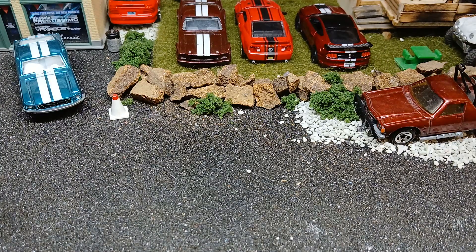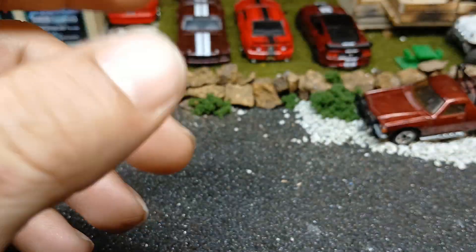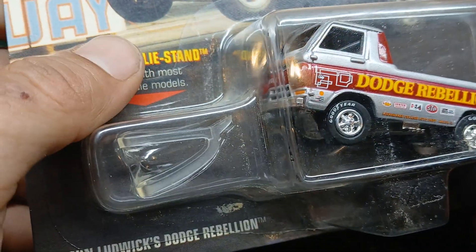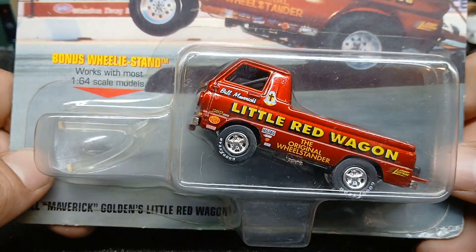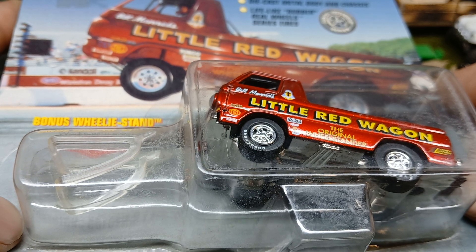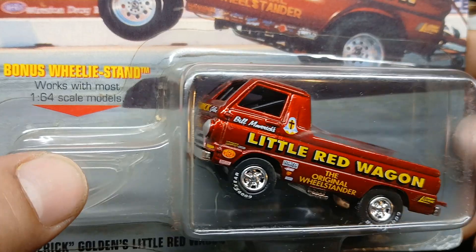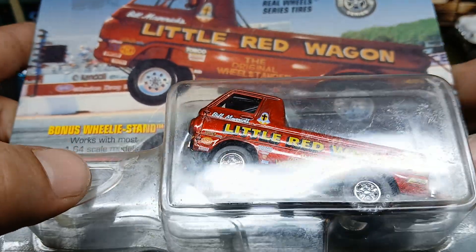I got these just because I'm a Mopar fan and I want to collect all of these. I got the Dodge Rebellion — the orange one — and the Hemi Express. I've got it but it's loose, though it's also mint. So we got the Dodge Rebellion with the stand. And of course I had to have this one — Little Red Wagon. I wish Johnny Lightning would do a version of the one from Graveyard Cars — it's called The Little Dead Wagon. Bill Maverick — watching these things go down the track is quite an experience. I've seen some wheel stands go down the track.